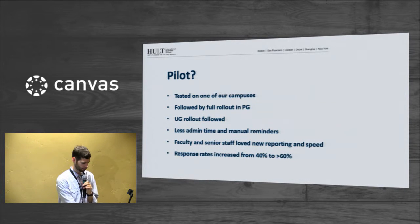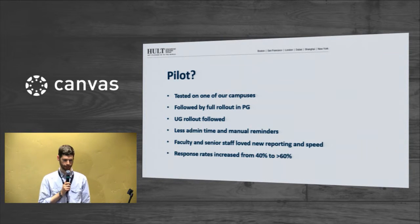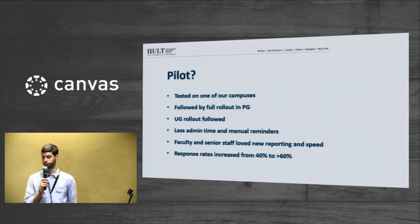We did a pilot — we had the ability to test on one of our campuses with one department or program. We have a post-grad program and an undergrad program, so we rolled it out first in post-grad, and the undergrad rollout followed, and it worked really well for us.